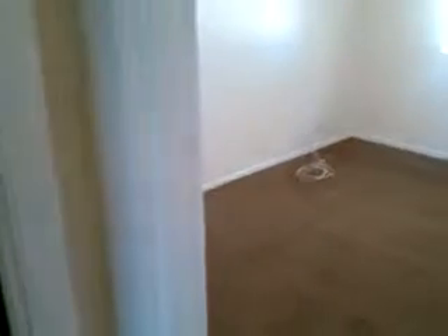This is the guest bath, which comes with an extended countertop. This is guest bedroom number one. Every room has a ceiling fan.